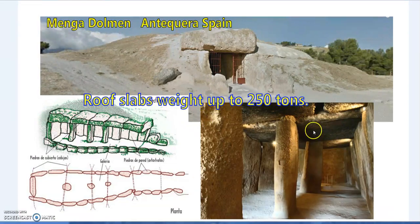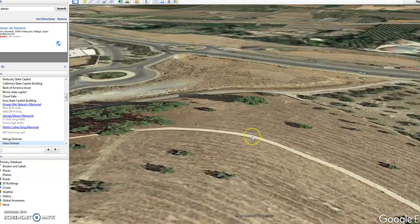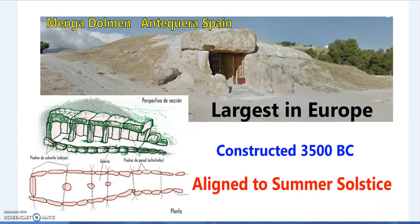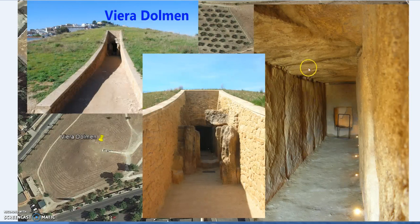Some of the roof slabs weigh up to 250 tons. The heaviest of the uprights is about 180 tons. You get an idea of the cross-section there - very similar construction to the Viera Dolmen as well. The Menga is a bit more sharp in its construction compared to the Viera.